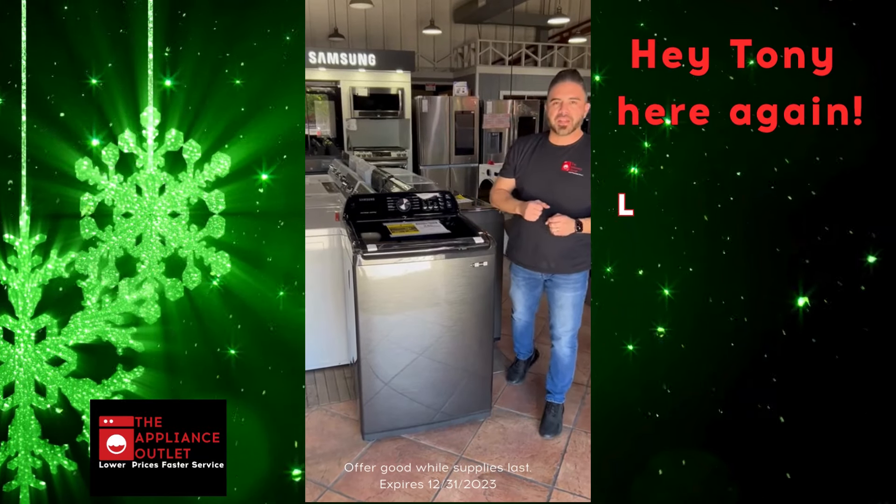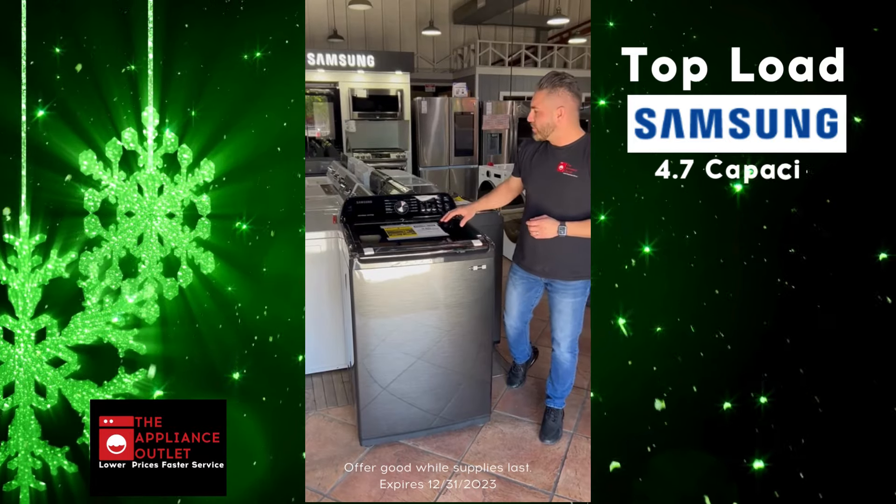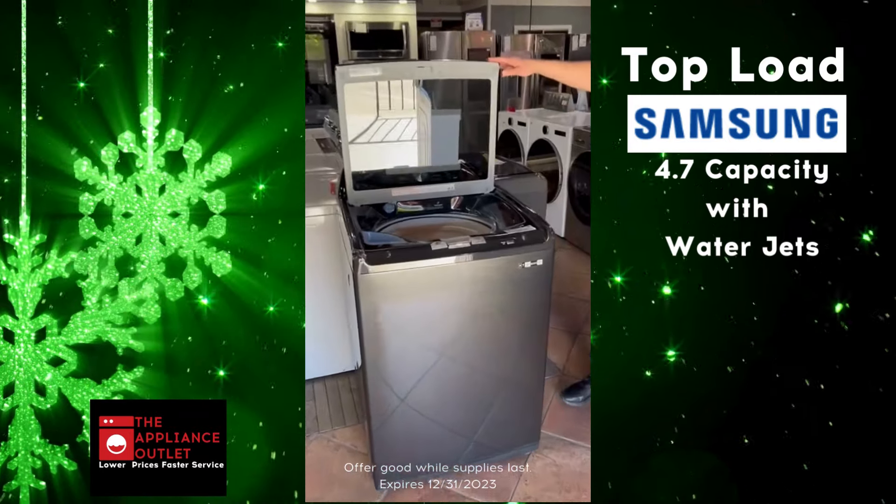Hey there, this is Tony again with the Appliance Outlet, where you get lower prices by service. We got this top load Samsung 4.7 capacity, high efficiency.